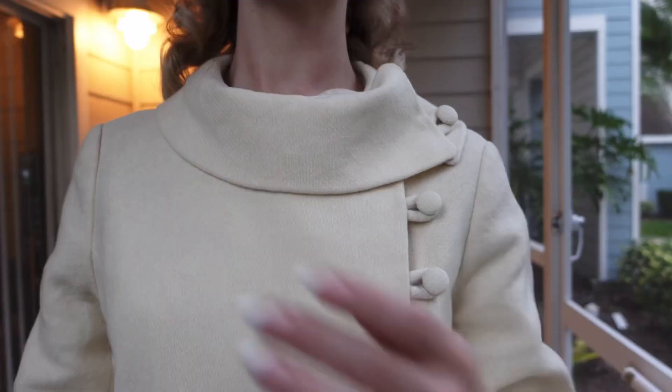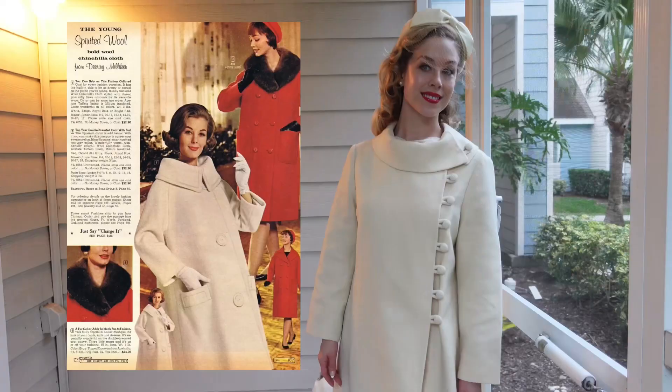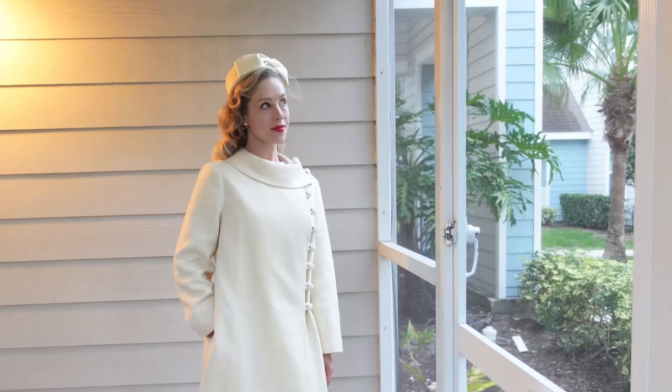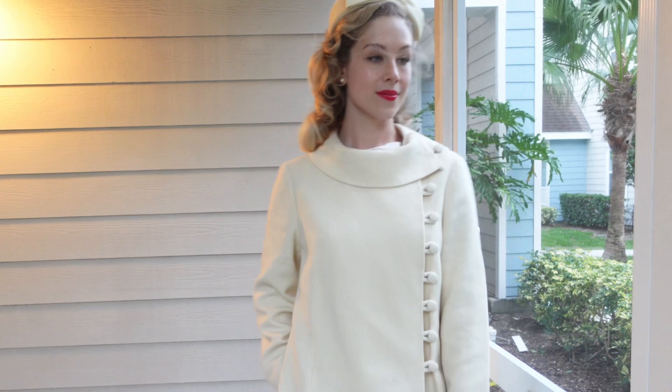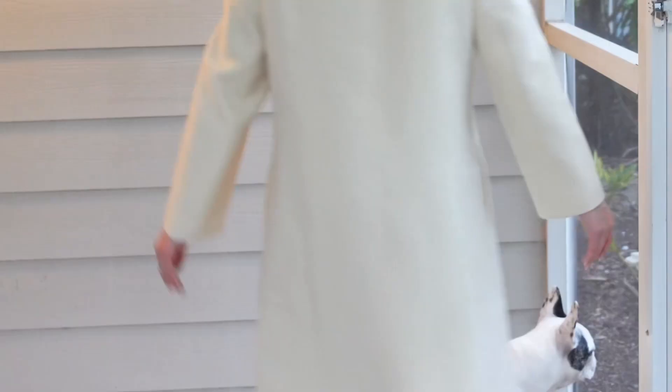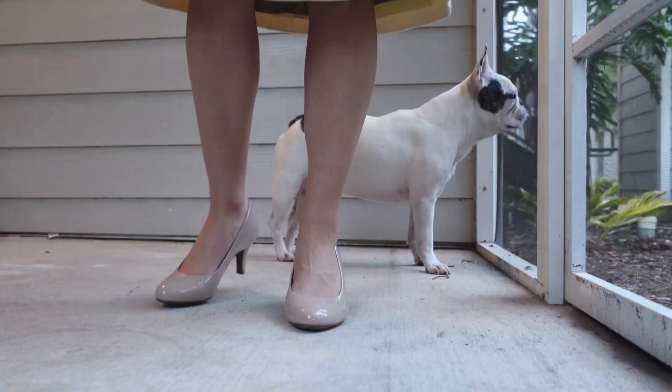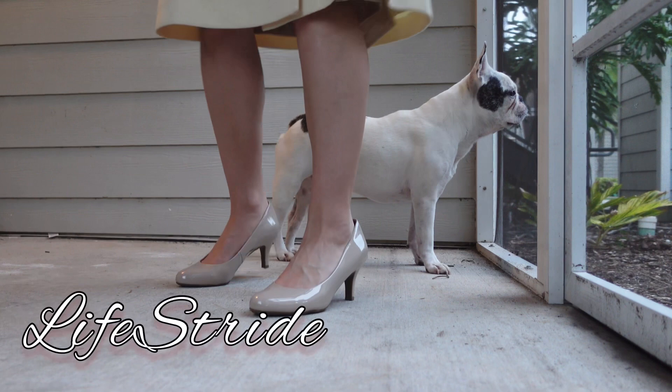That snap, other than being fashionable, I think is also designed to keep your neck warm. In a true 1960s silhouette, the coat does not hug the body — this style of coat should fit you well in the shoulders but quite loosely along the waistline. For footwear I've paired my neutral pumps from Life Stride in a nude patent leather to complement the champagne brocade cocktail dress underneath.